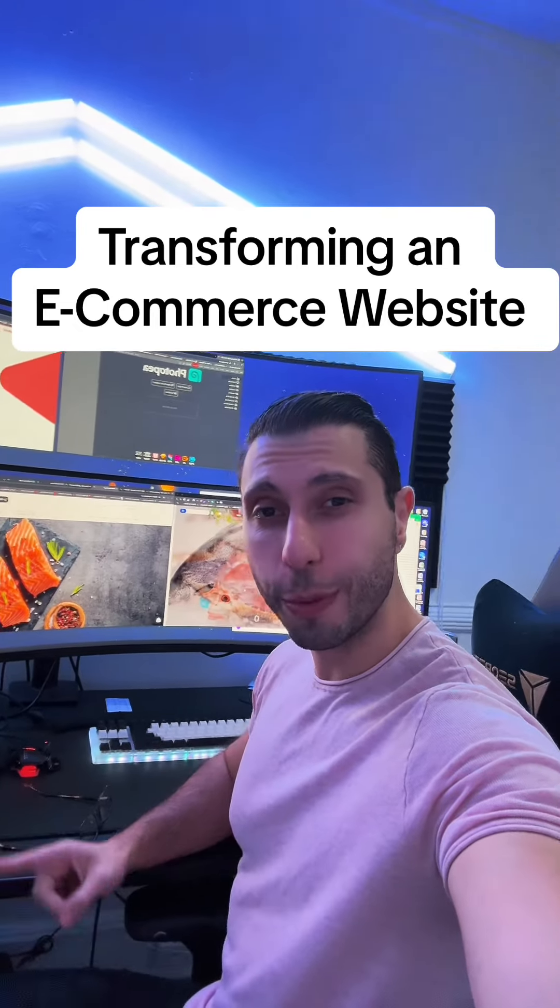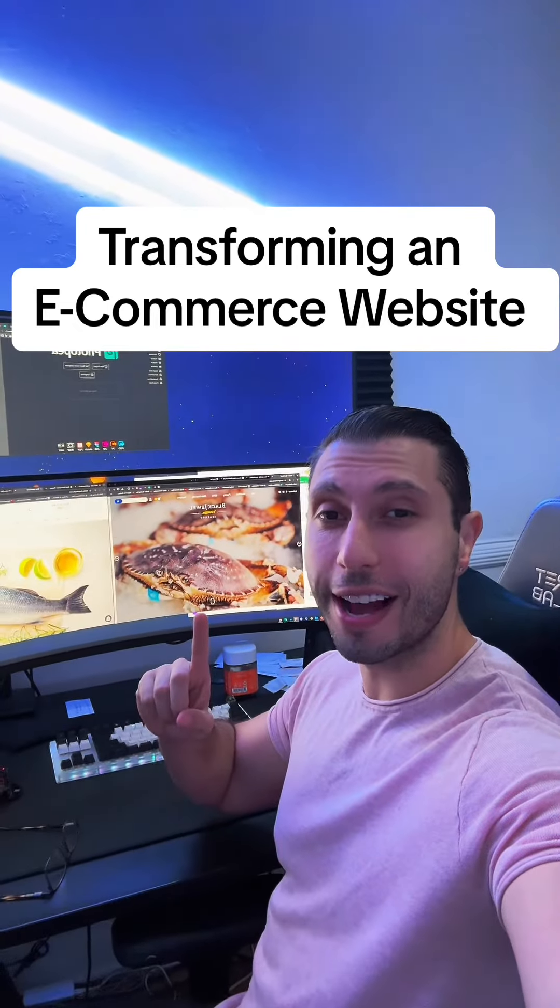Hey guys, what's going on? On today's video, I'm going to show you how I transformed this e-commerce website from old to modern and new.